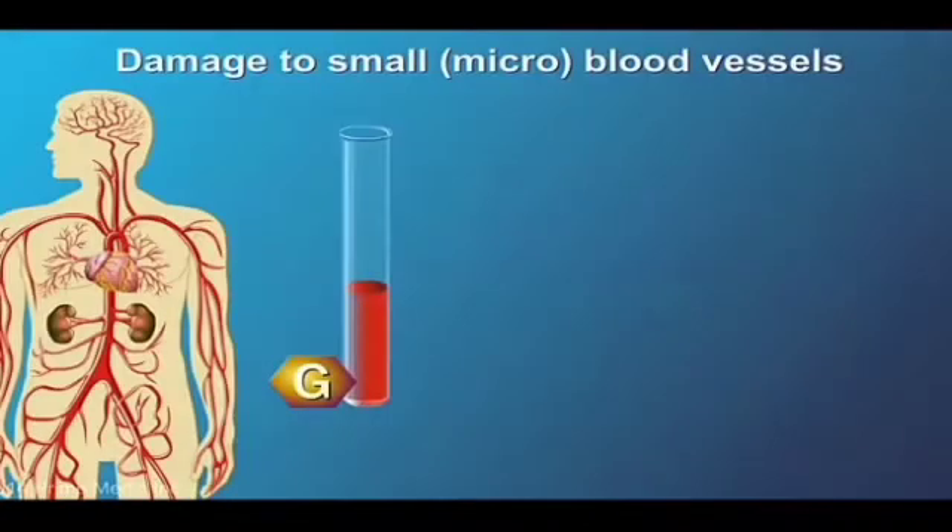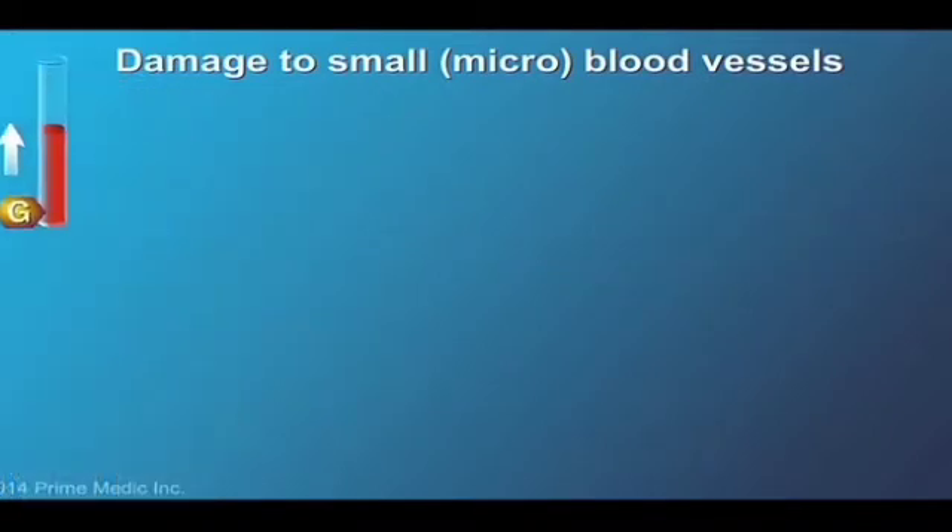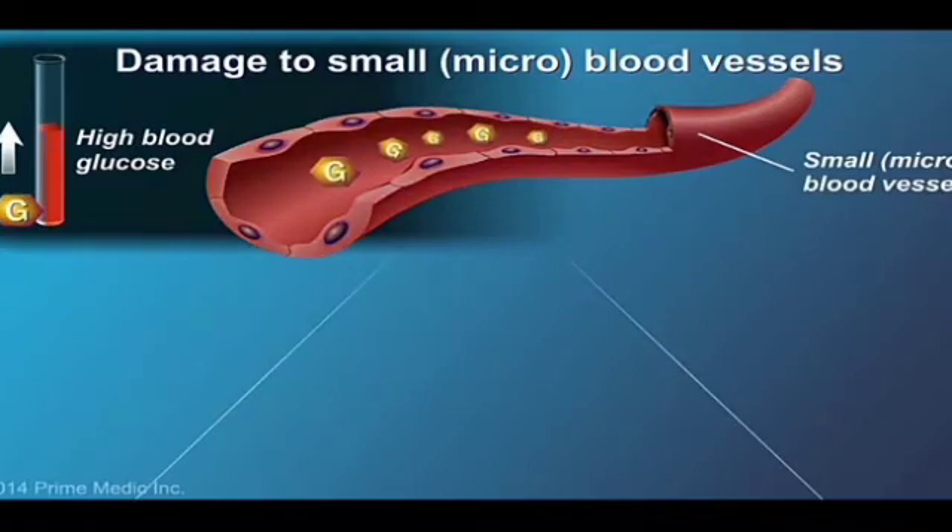About 1 in 4 people with Type 2 diabetes are unaware that they have the disease. It is important to catch diabetes early. Over time, high blood glucose damages the blood vessels, which can damage the organs that these vessels supply, leading to a variety of health complications.